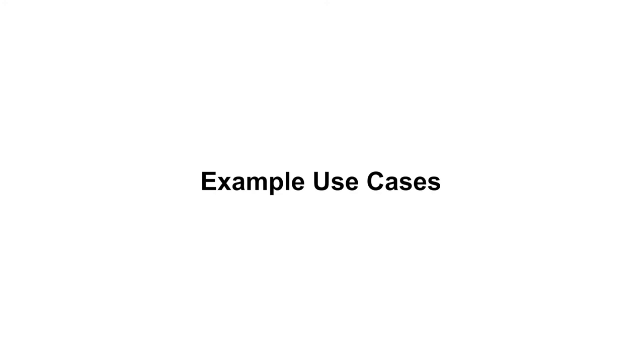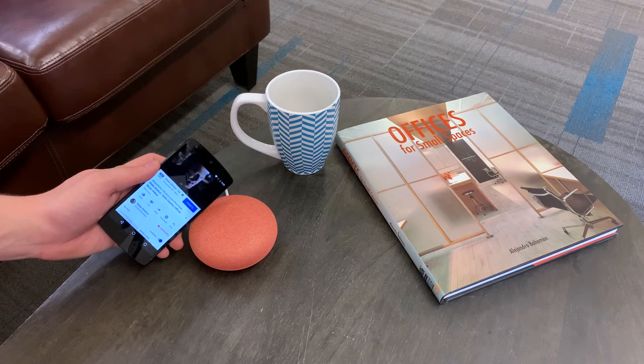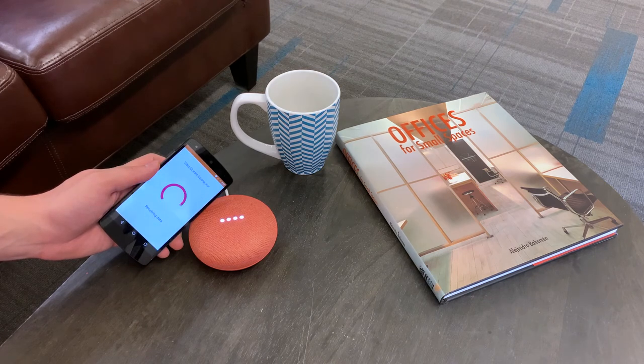We describe a set of use cases which could be enabled on mobile devices with a simple software update. For example, pairing a Bluetooth speaker can be near instant and also ensure that users are physically next to the device.